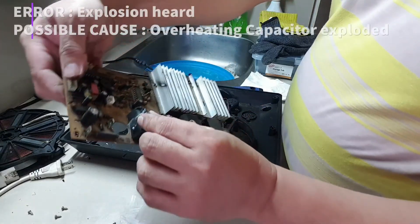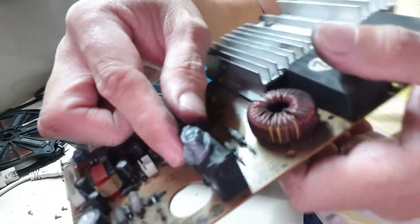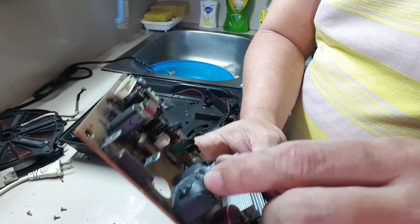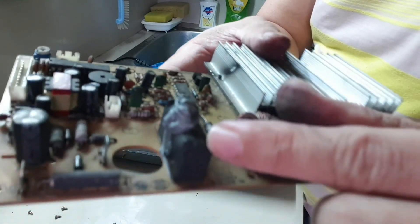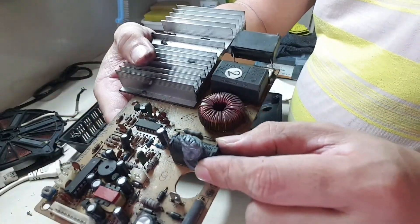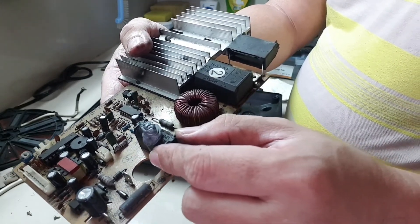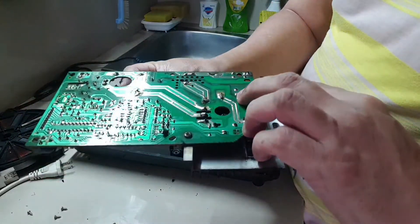Look at this — it's obvious. As you can see, this component has exploded. The sound earlier wasn't a big boom like a bomb; it was more like a crack. So I immediately knew it was a component that had burst. Since the cooker was turned off, I suspect the real problem is that this component simply reached the end of its lifespan.